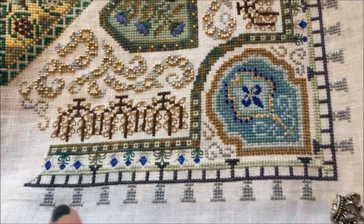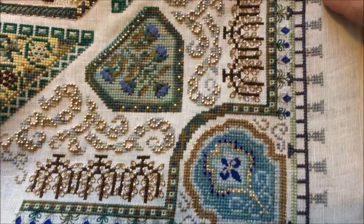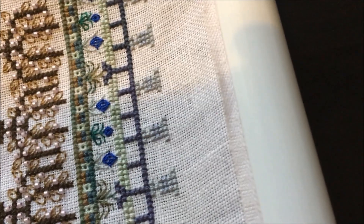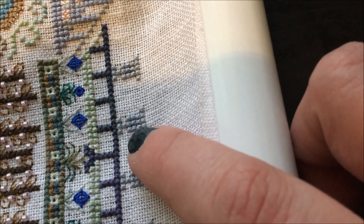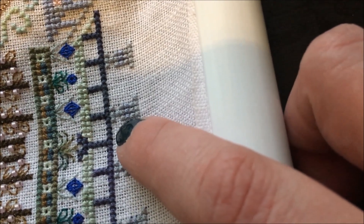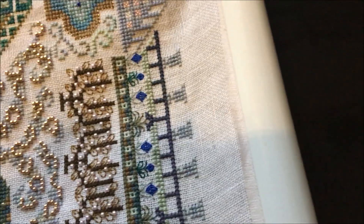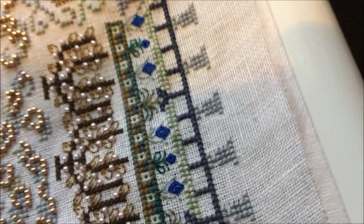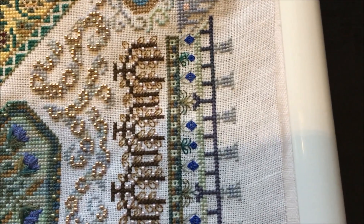Over the past couple of nights I've been doing all of these urns. There are two colors in each of those urns — there is a gray and then there's one little stripe of three stitches that's kind of a purpley-gray, so it's a little hard to see the difference in this lighting. I got all of those done last night.